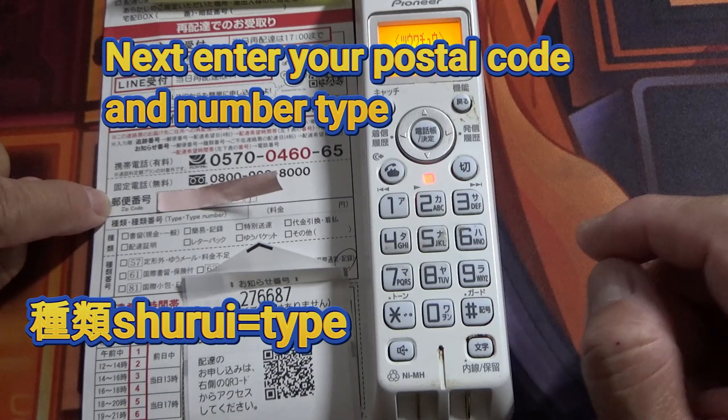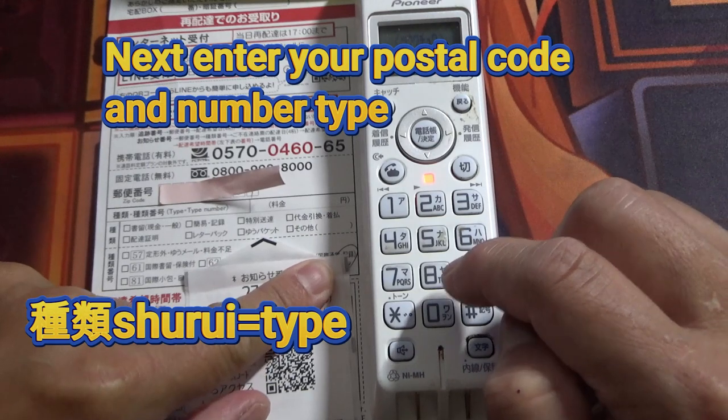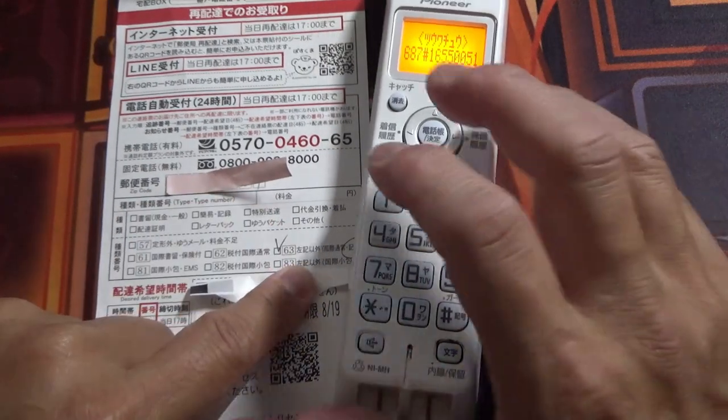Now you need to input your zip code and then the category. The selection is sixty-three.